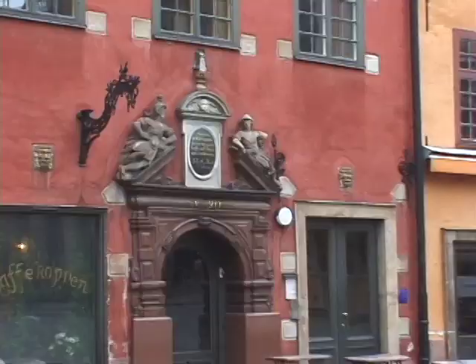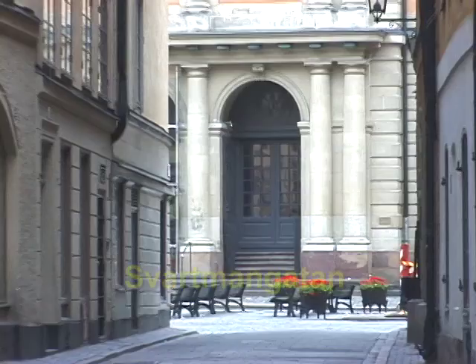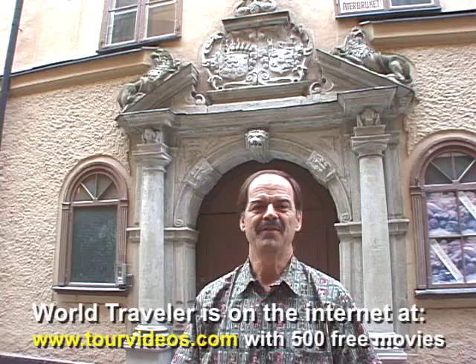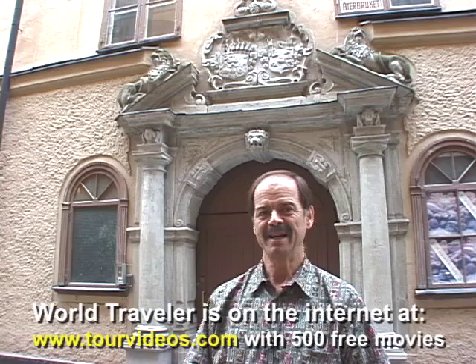There's one of the most elaborate doorways in town — number 90 Stortorget. It is a coffee shop, cafe, and restaurant. One of the streets leading off from the Stortorget is Svartmangarten, and it has some very noble houses along the street as you can see behind me. This is a doorway that dates to the Baroque period from the middle of the 17th century, but the house itself dates back to the middle of the 15th century. It was the home originally of a very wealthy merchant who used this as a warehouse for storing grain as well as for his residence.